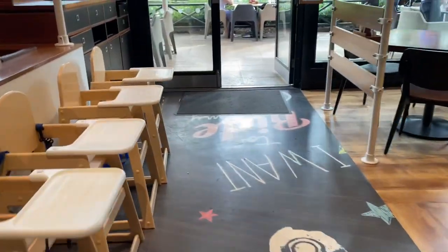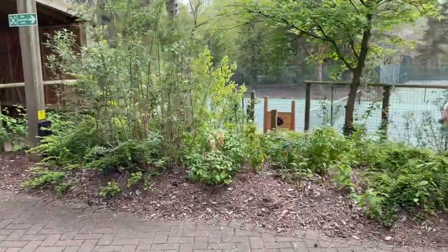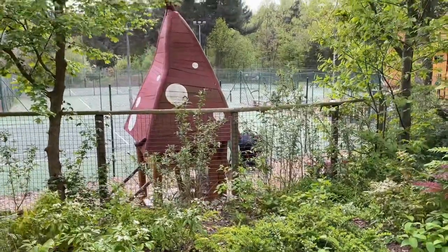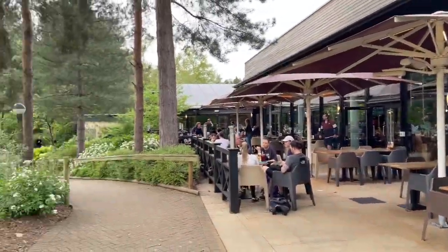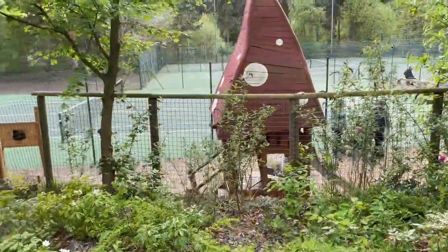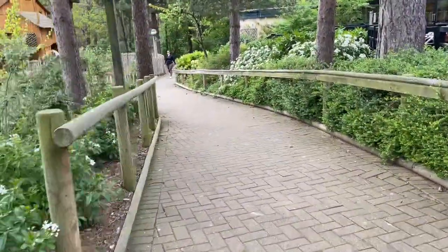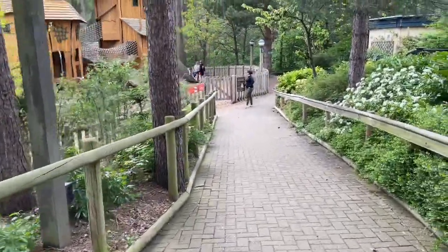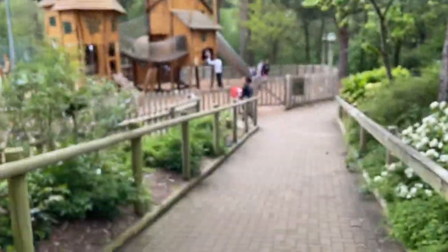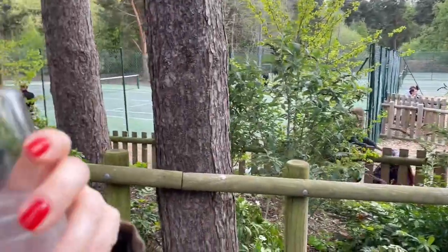We'll just take you back outside now to the Jardin des Sports outside area. It's a nice area outside - when you come it's probably a bit warmer. Down here we've got some tennis courts and then there's a big play area - a big adventure play area. Tennis is there too, but we'd better finish the drink first.